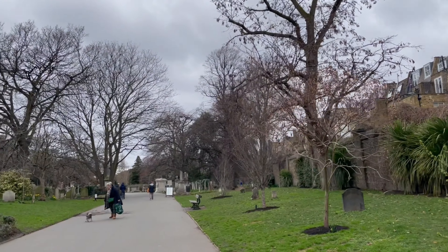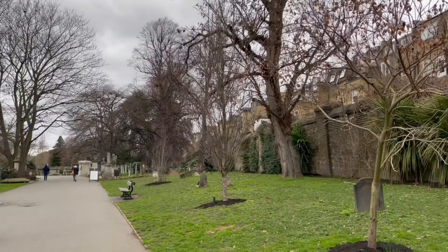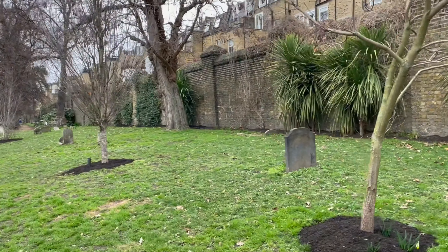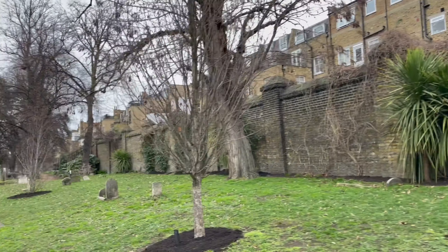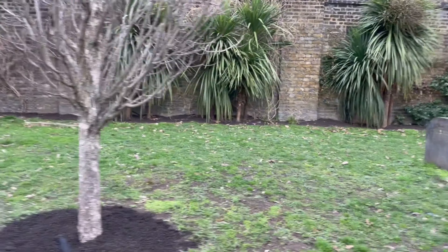On the way to Chelsea, I came across the Brompton Cemetery, a part of the Royal Parks which is now open to the public as a public dog walk trail. It wasn't part of my plan to visit this place but it was quite captivating that I had to walk in.